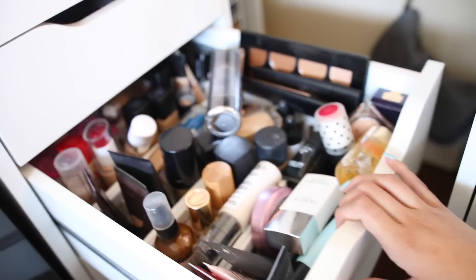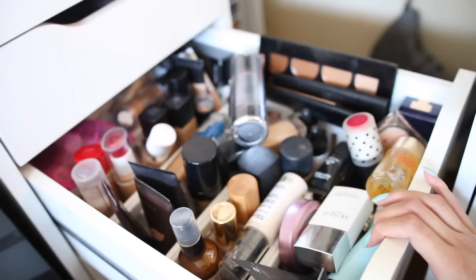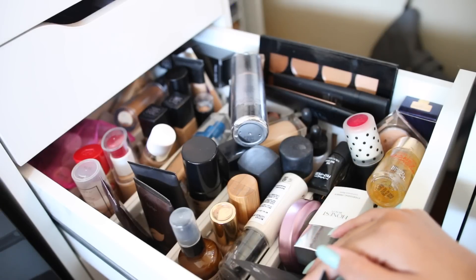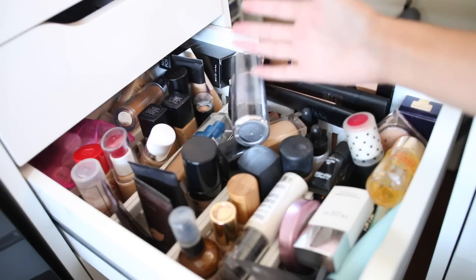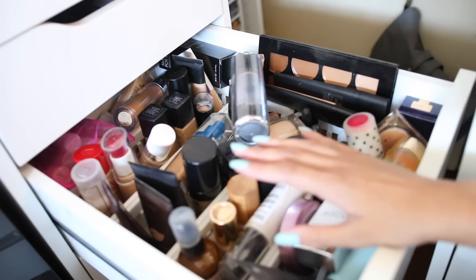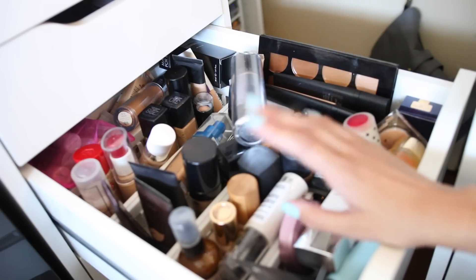Moving on to the sixth drawer, and it's by far one of my favorite ones from my collection. This is my foundation, baby creams, and primer drawer, and it is the messiest, so let's declutter this baby.